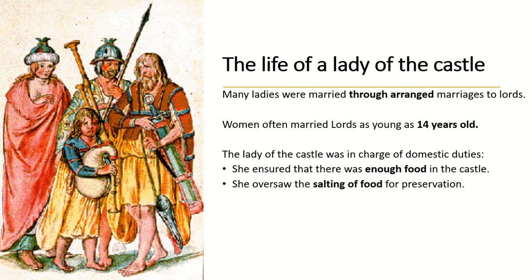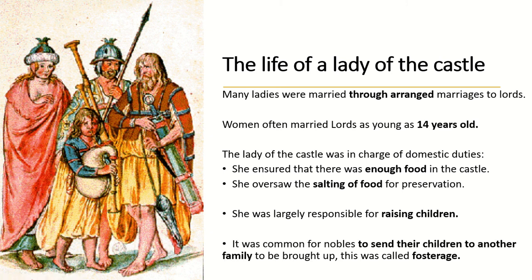For example, if you hunted and caught a wild pig or boar, you'd salt that meat to preserve it. The lady was also responsible for raising children — the lord didn't have much say in that. Very common in the Middle Ages was something called fosterage: when a baby was about four or five, the lord and lady would send their children to another family to be brought up, and that family might send their own children back in return.